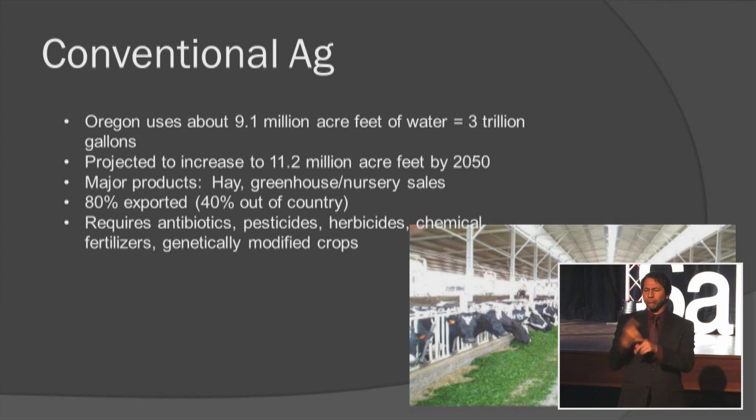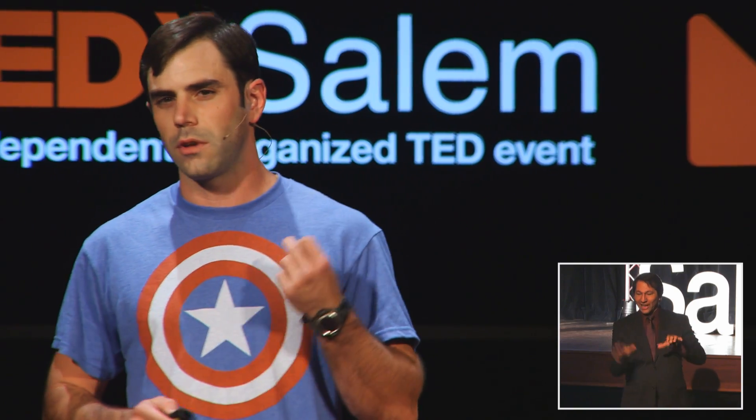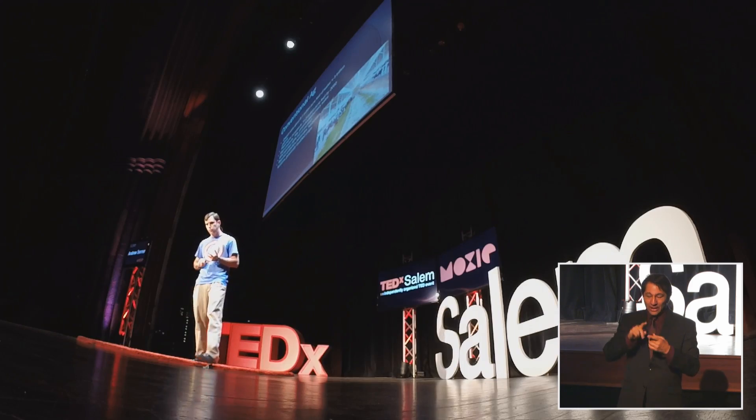We all know how conventional agriculture works: animals produce manure, that manure gets spread on the ground as fertilizer, we plant seeds, we water them, and we have crops. Except it's not really that simple. There are a lot of environmental factors to consider, like weather, pests, and weeds. So a lot of agriculturalists end up dumping chemical fertilizers, pesticides, and herbicides onto their crops, and it requires a tremendous amount of water.